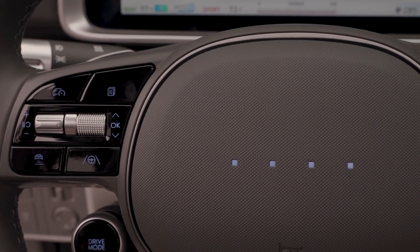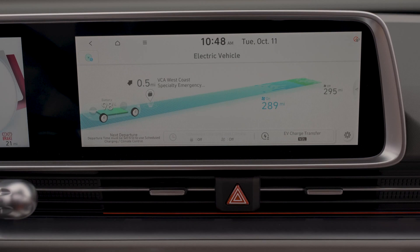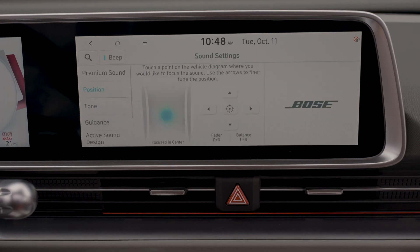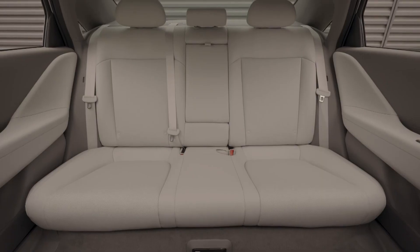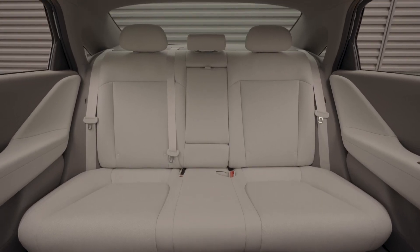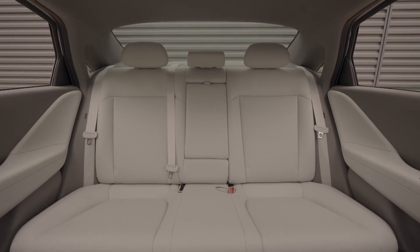There's also rumour of a hotted-up N version with more power. For now though, the IONIQ 6 is not without its foibles. As you might expect from such a swept-back roofline, rear headroom is not great, while the front boot is far from spacious.